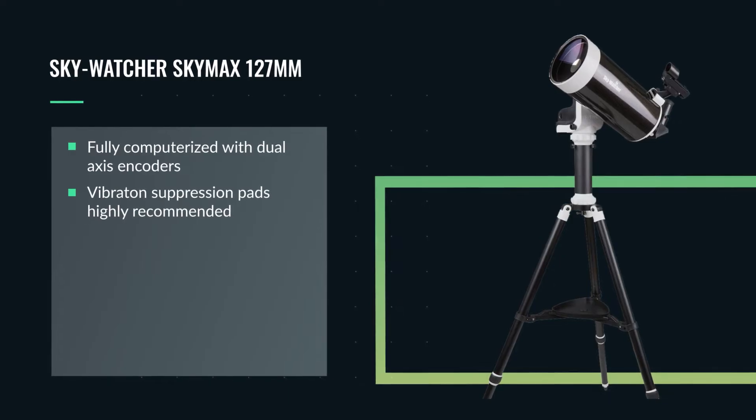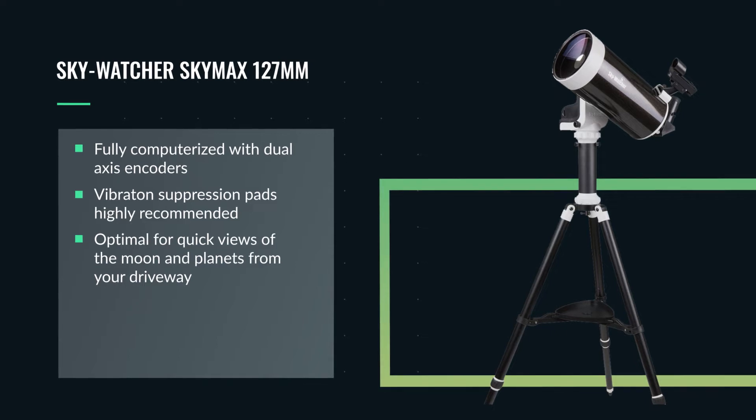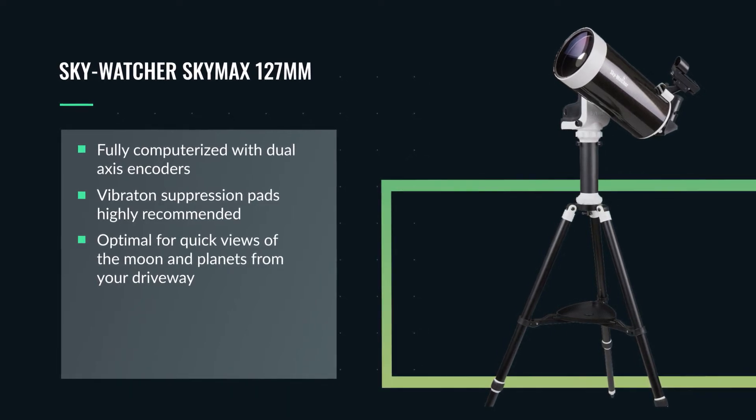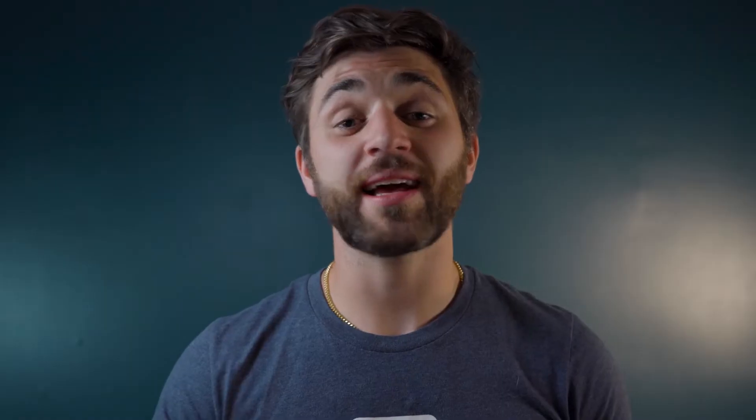For added stability, we highly recommend a set of vibration pads. This scope is great to bring out for a quick view of the moon and the planets and can be taken nearly anywhere when powered with eight AA batteries. This telescope is a perfect option for those wanting to view objects in our solar system and some of the brighter deep sky objects.